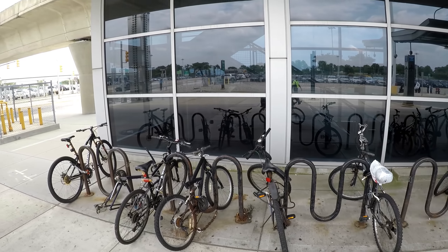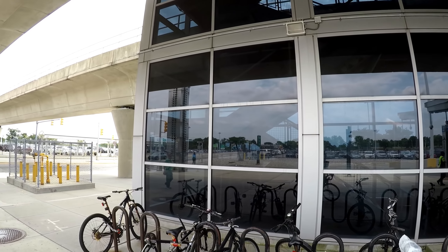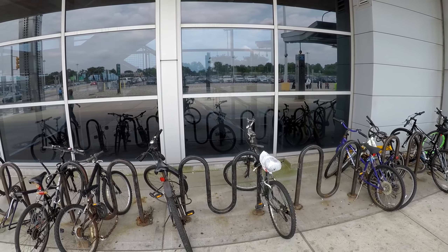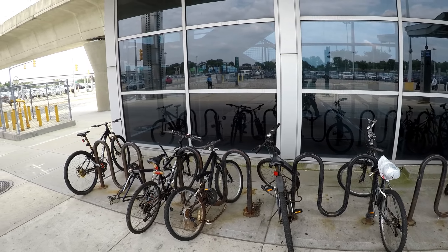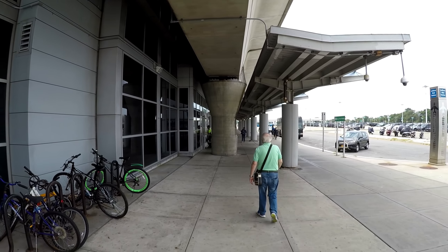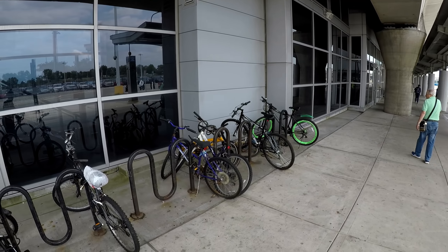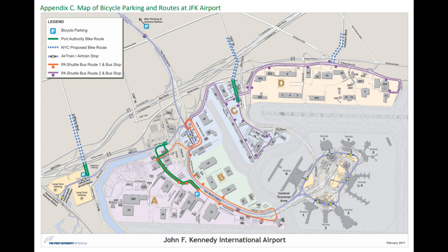At first, I wasn't sure if the AirTrain had a fare or not, but I found out that if you exit or enter the AirTrain at either the Howard Beach station or the Jamaica station, you get charged $5.00. So can you bike to JFK? Sure you can, but you can't access the terminals by road. You need to leave your bike and either take the AirTrain in or take a bus. You can also take your bike onto the AirTrain itself according to the Port Authority, but if you're traveling somewhere on a flight, I wouldn't know where you'd lock your bike.